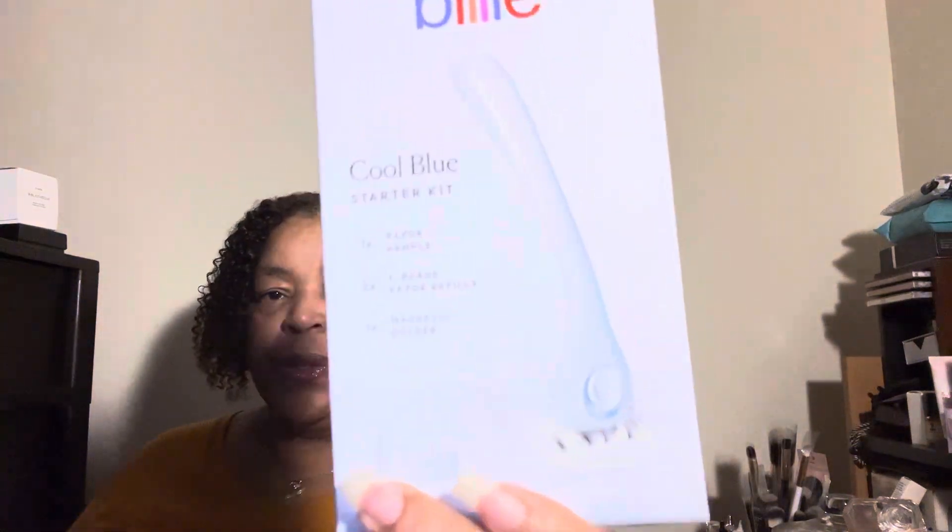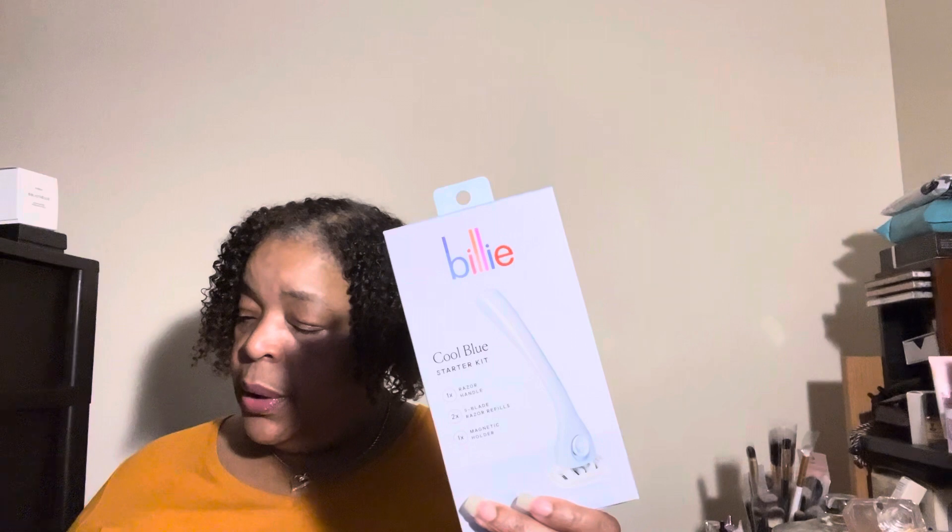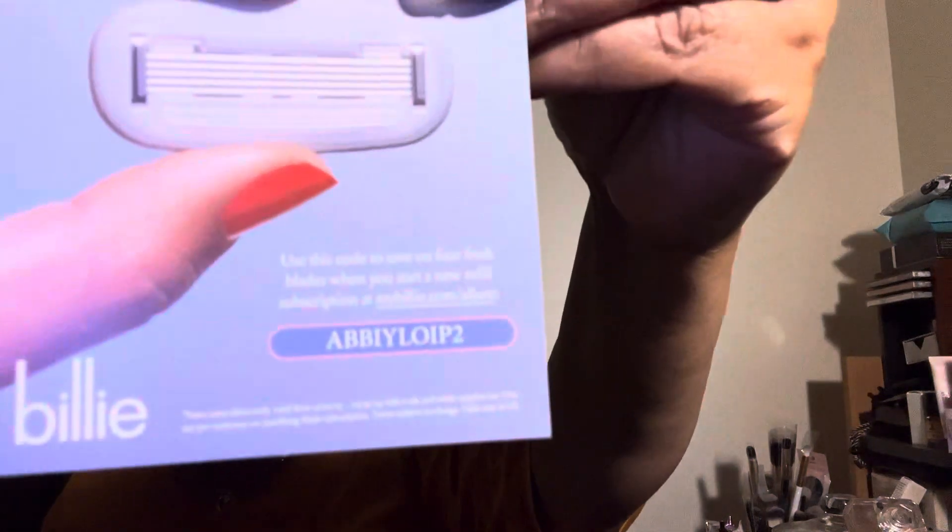The next item is the Billie Cool Blue Starter Kit — this is a razor and it's $10. It says you can stick the magnetic holder onto your clean dry shower wall, and storing your razor upright keeps the blade sharp and clean. It also comes with an extra blade. If you want to get this, it's at mybilly.com — they do have a code on the little card right here.